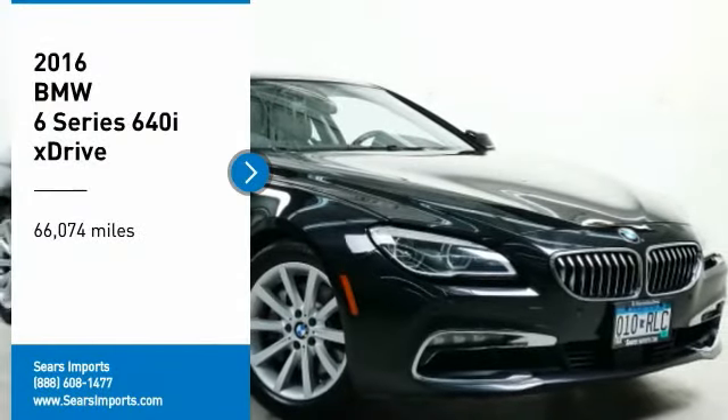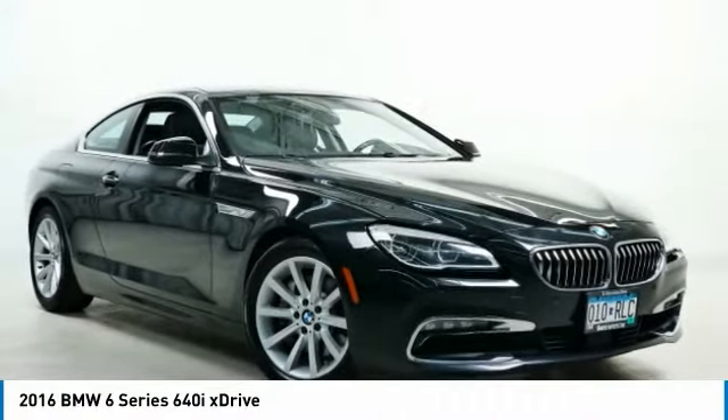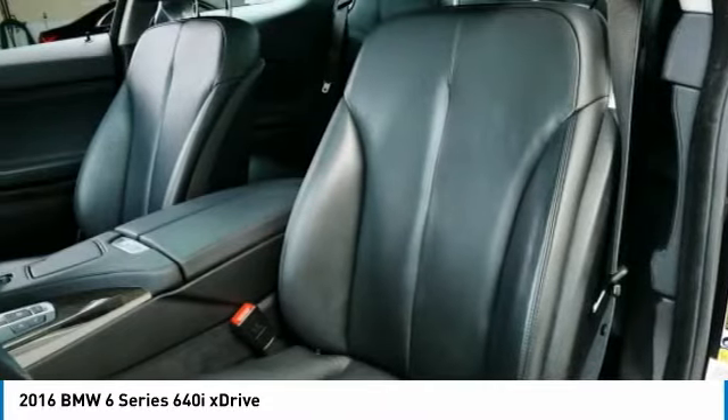Come test drive the 2016 6 Series. The mission of the BMW 6 Series is to cover lots of road in a hurry while making you look and feel great.